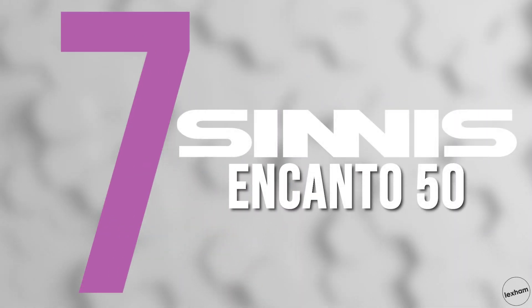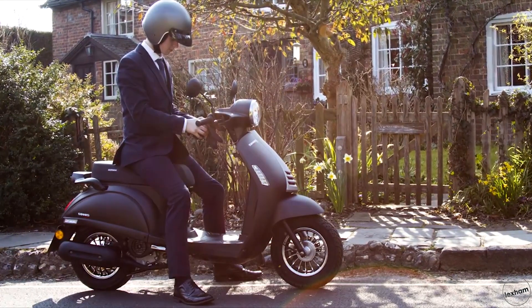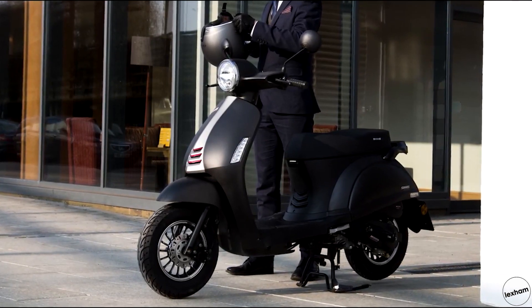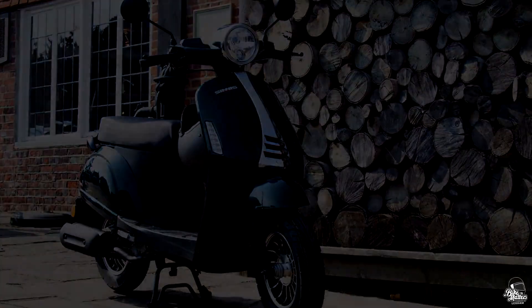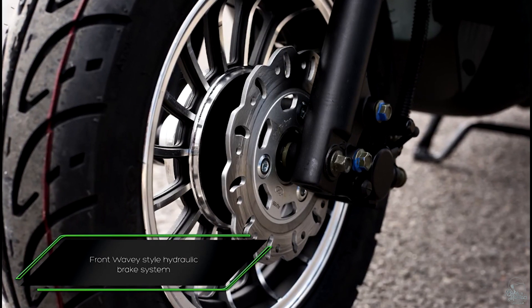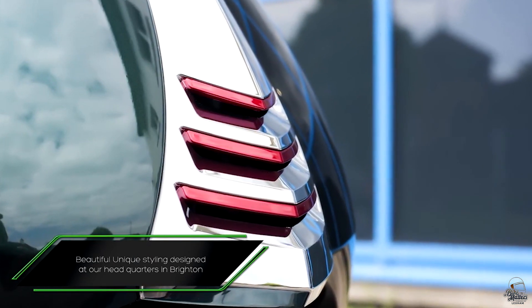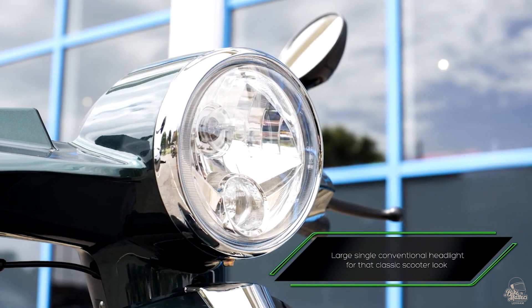A stylish little scooter from Sinis, the Encanto 50 is number 7. At an incredibly good price of £1,299, this little scooter comes with 12 months warranty, front and rear disc brakes, and a super low weight of 80kg. Whilst the under-seat storage may not fit a full-size helmet, you could get a top box as an additional storage option to make this the perfect local commuter. Sinis say this will comfortably return over 120 miles per gallon from its 4.7 litre tank, and I don't think you'll be that far off from that figure.